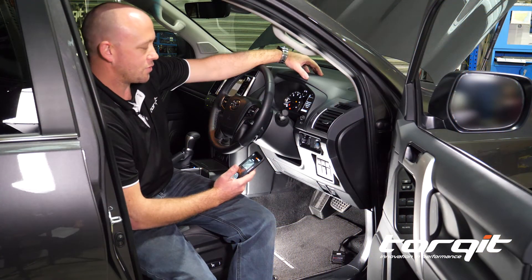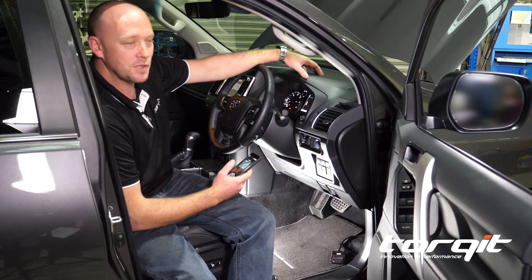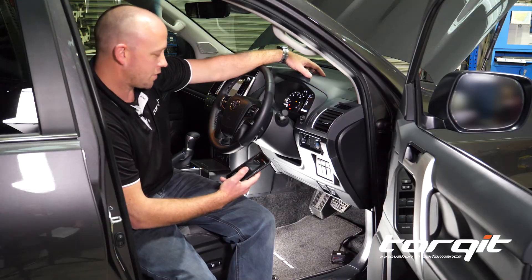Now standard, these cars drive quite well, but they do suffer throttle lag as traditional with most four-wheel drives on the market these days. To fix that, we've installed our Bluetooth Pedal Torque — Australia's first Bluetooth throttle controller.